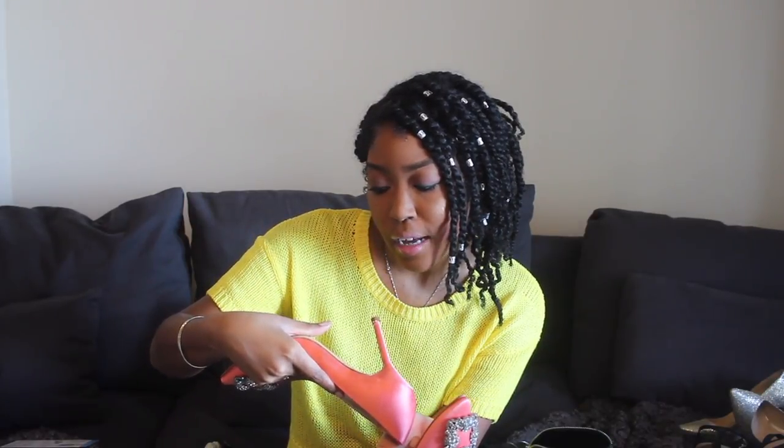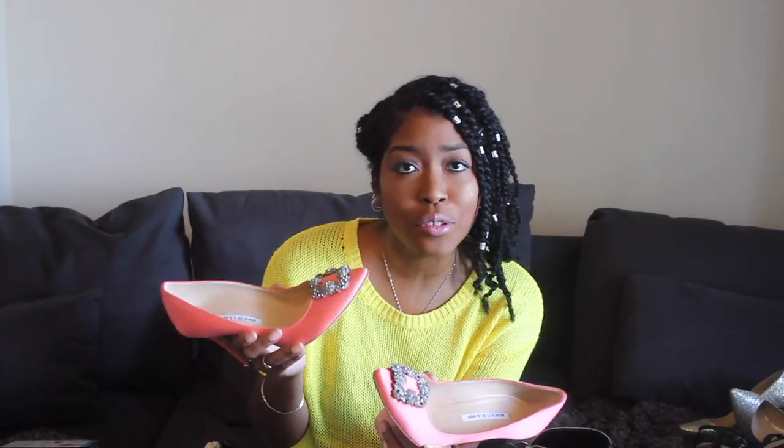I'm normally a size 8 so I got the 38.5. These actually pinch a little tighter in the front than my blue pair. When I wore them in Orlando in March, even a short walk in the hotel had them pinching and hurting my feet, which surprised me because the blue ones weren't that uncomfortable. But they are classic pumps that I absolutely love.